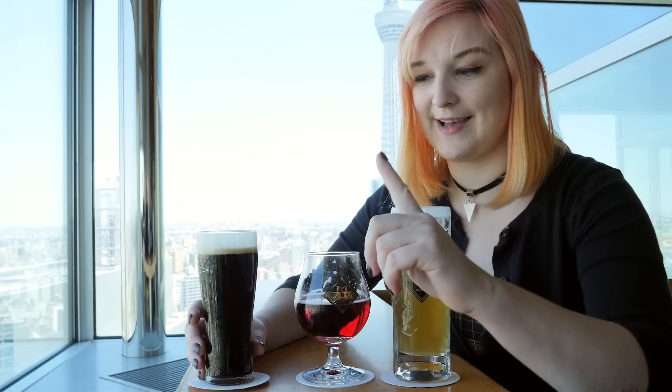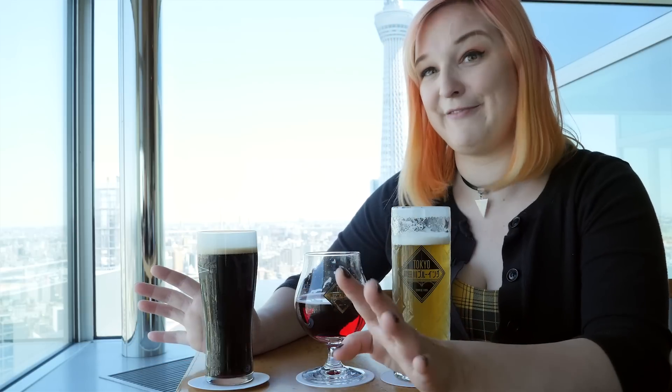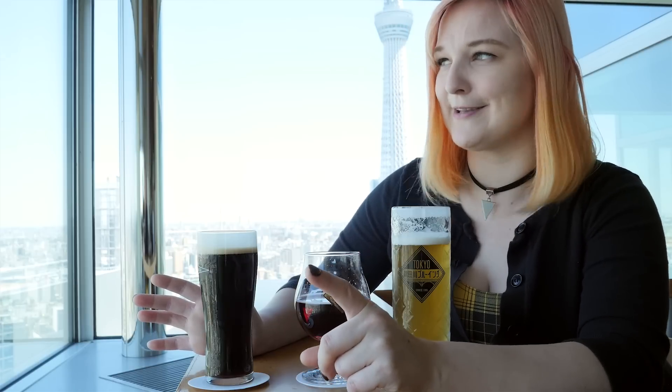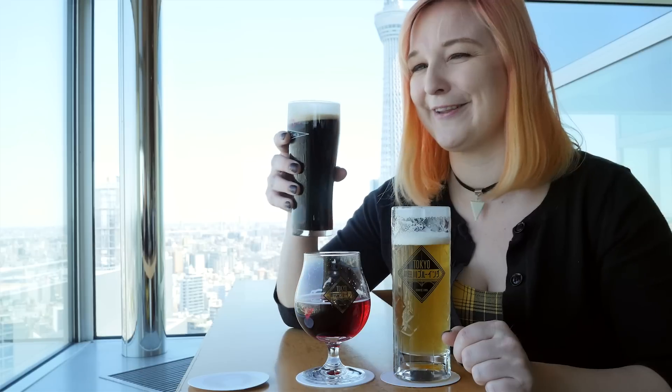And the color is absolutely beautiful. Next up, we have the Asahi Black. So last time I was in Japan, this beer was my absolute favorite of the whole trip. So having it again, I'm just so excited. Let's see if it actually lives up to that nostalgia, because now it's on this weird Asahi Black pedestal. So let's give it another try.